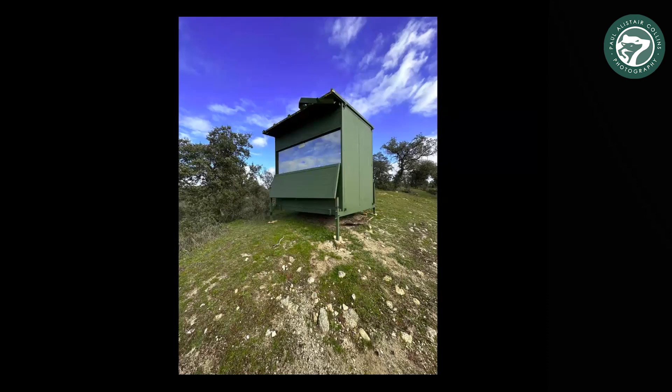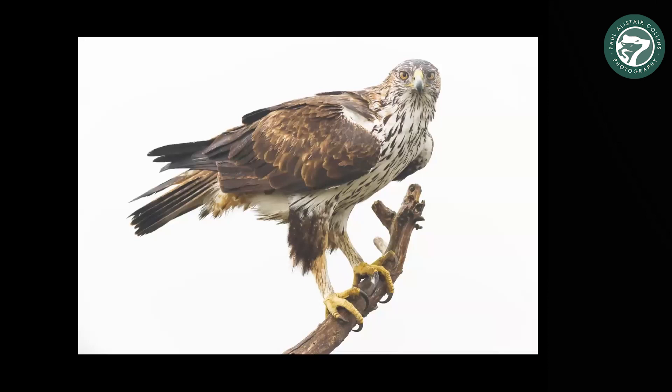This is one of the hides that we use for watching Bonelli's eagles. They are incredibly shy and one of the rarest birds of prey, certainly in Spain. You need to sit and hide and wait for them to come, and often we'll put some kind of bait out there from one of the local hunters. Sure enough, after a little while, these pairs come in — formidable birds.